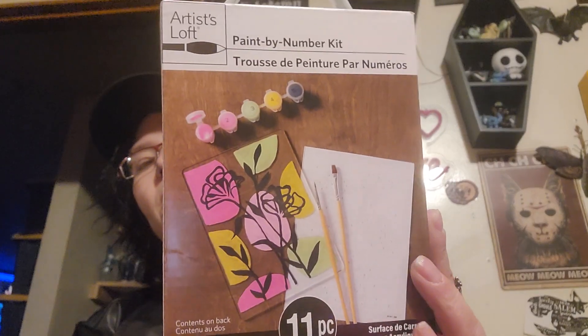This was regular price — part of this came in the mail and then part of it I got in store. I don't remember what I paid for this, but it is a paint-by-number on acrylic tile. I just thought that would be something fun to do.